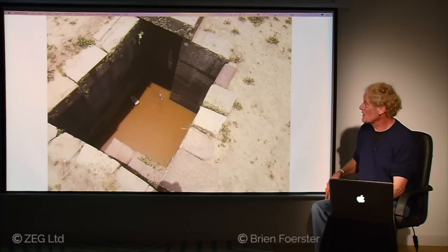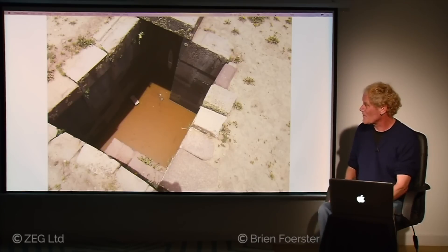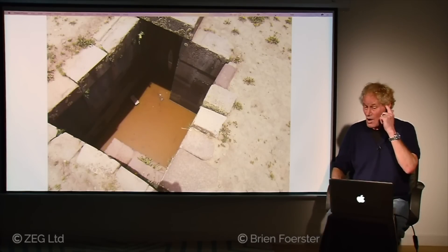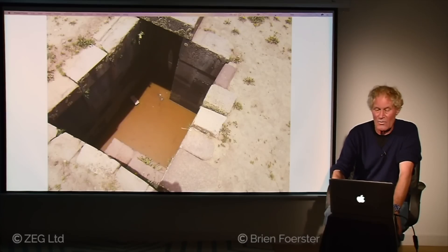Here is an almost watertight shaft that goes down into the ground — I don't know why this hasn't been filled in, but this is likely from the very earliest high-tech phase of construction, with all the stone fitting together almost perfectly. It will actually fill up with water if it rains.